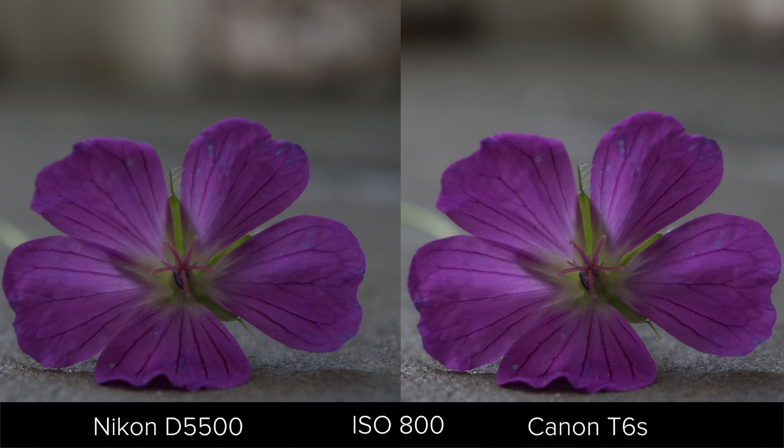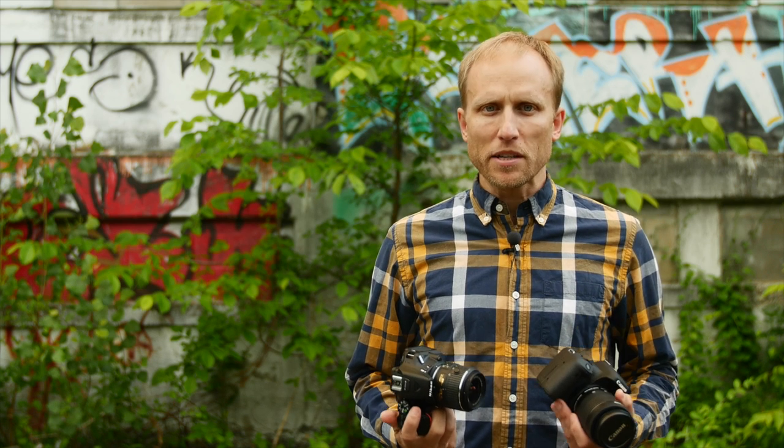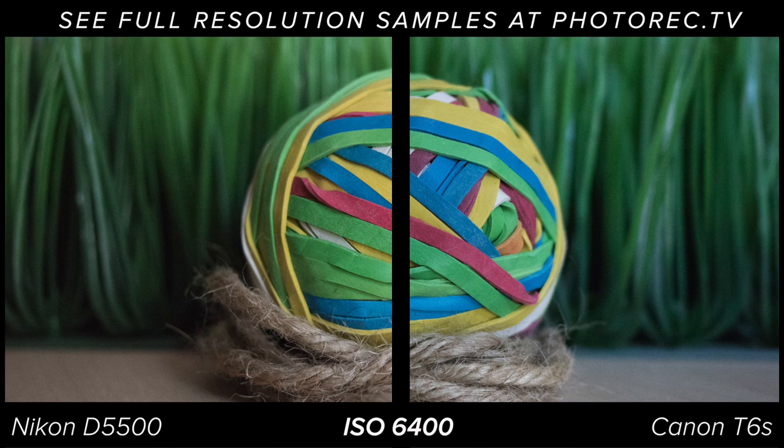In theory, the lack of an anti-aliasing filter should mean the Nikon's images are sharper than the Canon's. In day-to-day shooting I notice very little difference between the two, but technically the Nikon is capable of sharper images. Low-light performance is about the same until you start getting up around ISO 3200, where the Nikon pulls away and performs noticeably better at high ISOs.